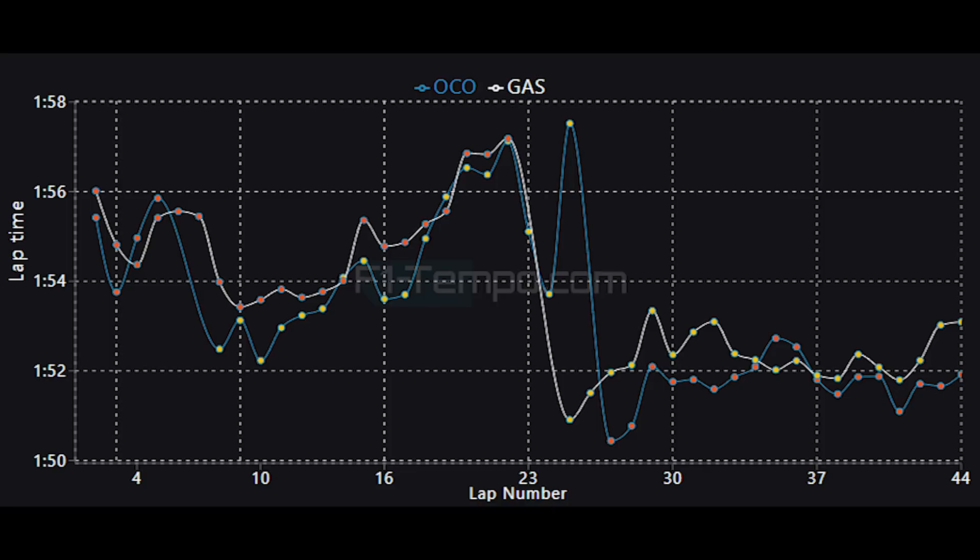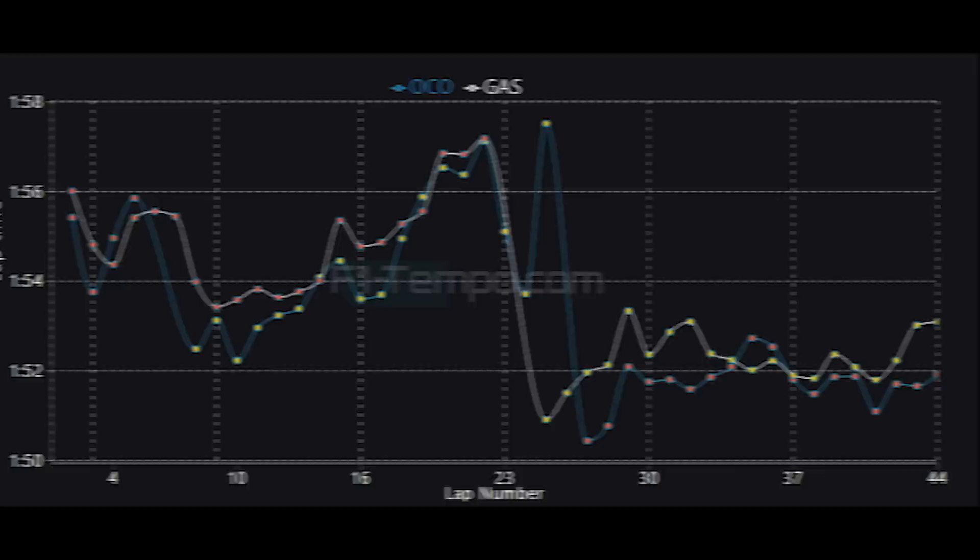Unfortunately, Gasly started on the soft tyres and had to switch onto the mediums during the rain spell, which meant that he was really on the wrong tyre at the wrong time, and he never really managed to recover. Whereas Ocon was able to change onto the softs and was actually able to extract good performance from that Alpine car. The Alpine was actually one of the faster cars in a straight line, which really helped them when it came to overtaking.